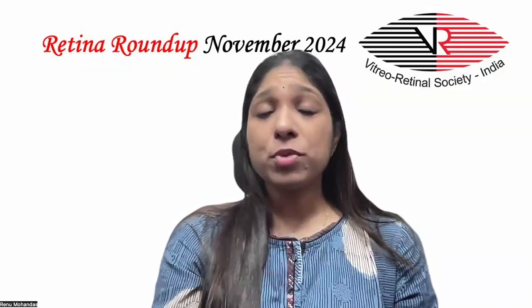Hello everyone, welcome to another episode of Retina Roundup. I am Dr. Reino M, Fellow in Vitreoretinal and Ocular Oncology. I'm going to take you through this month's top six articles.